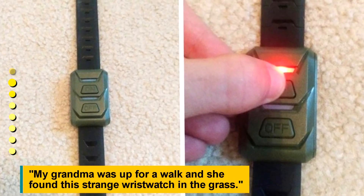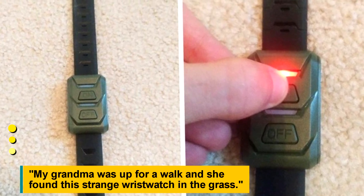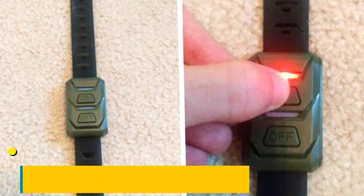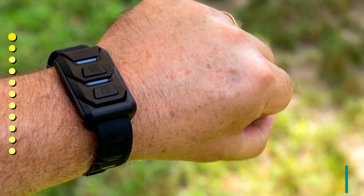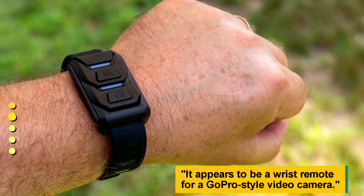My grandma was out for a walk and she found this strange wristwatch in the grass. It appears to be a wrist remote for a GoPro style video camera.